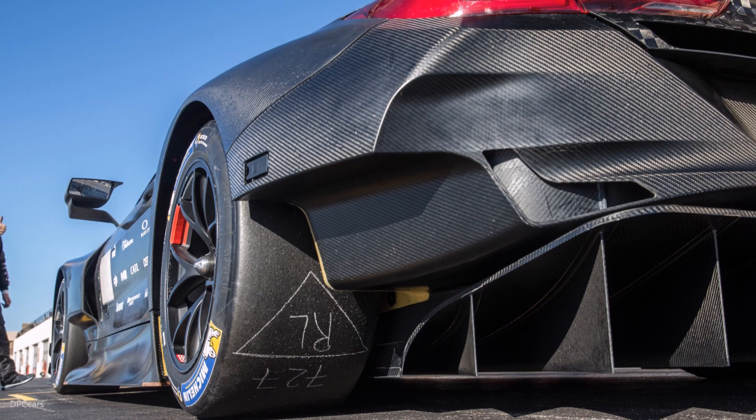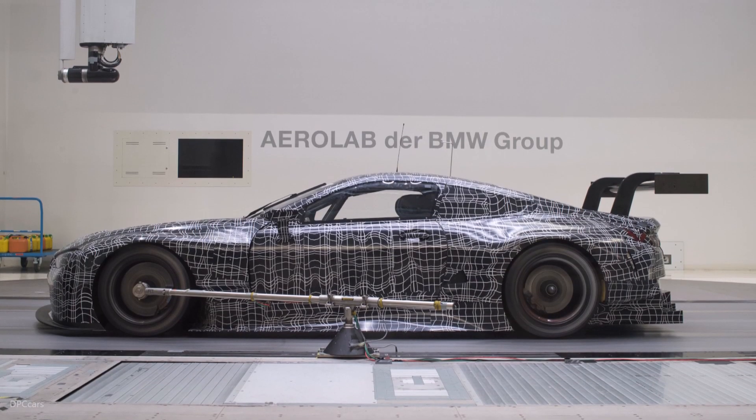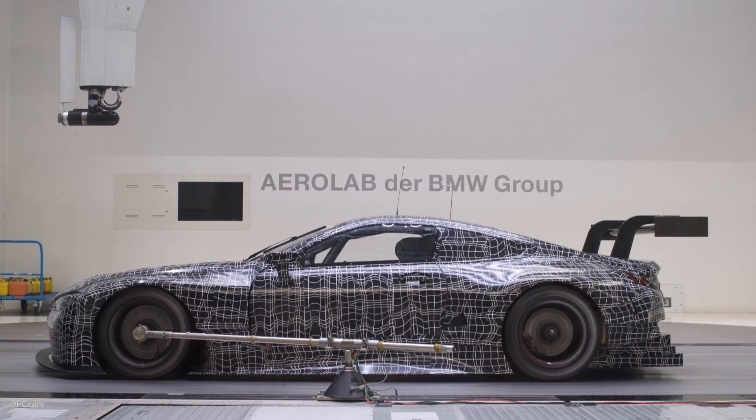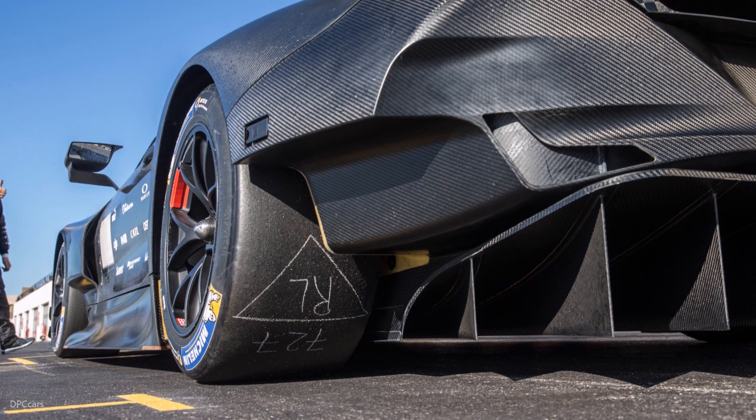60% of the work is done here in front of those computers, looking at the data, and the track is really the last step to make sure that all the work we've done before leads to the correct lap time.